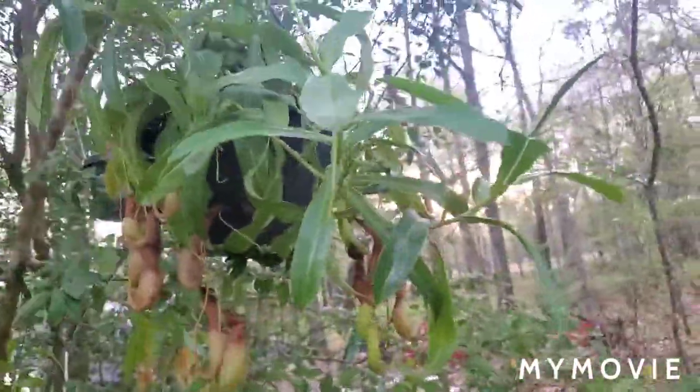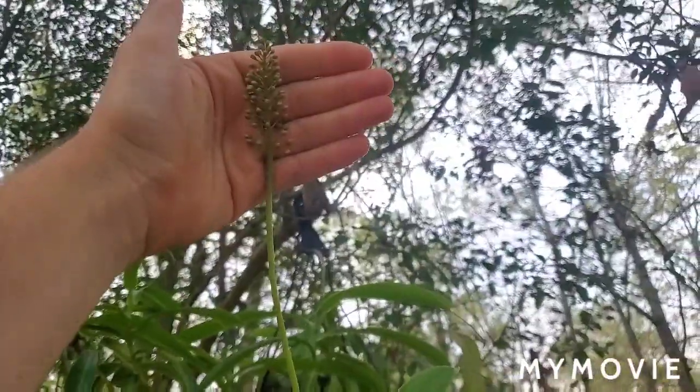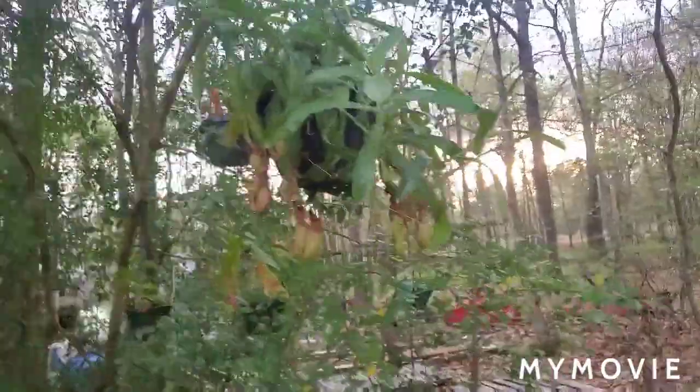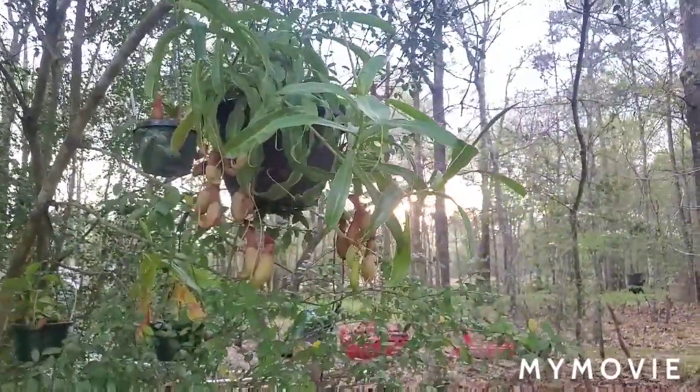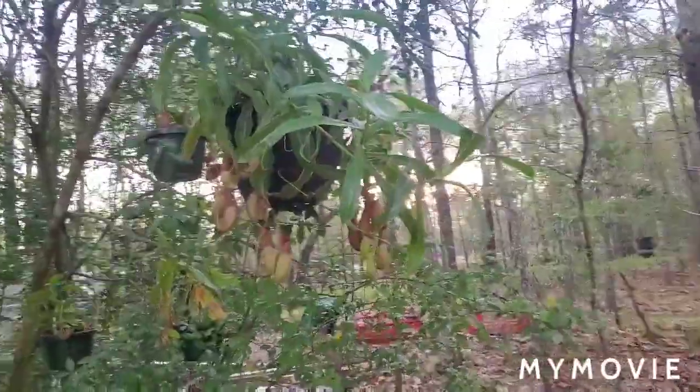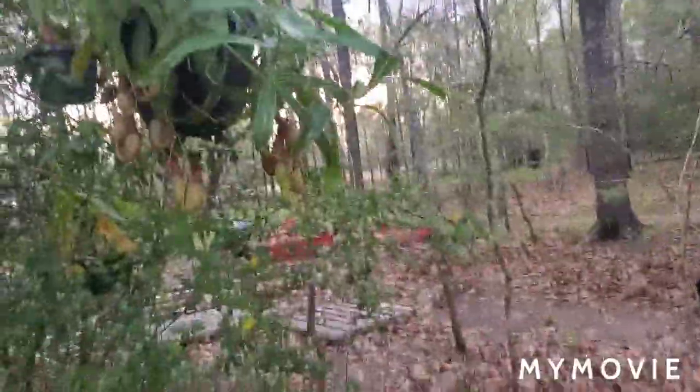If you've never seen a Nepenthes before, this is what a flower stem looks like — a female one. A male one will have round bead-like flowers on the stem. These are a little bit more oval shaped and they have a bright yellow stamen in the center. Nepenthes are either male or female — they're not like some plants where they can produce male or female flowers simultaneously. They're either male or female, and that's all they are. So this one's a female.